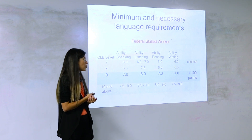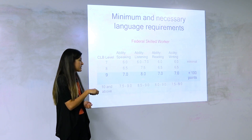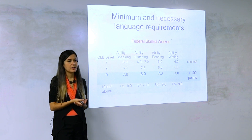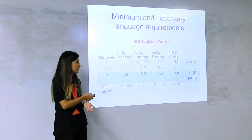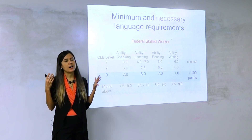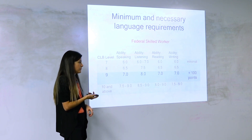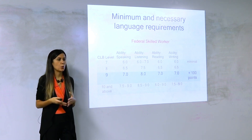Remember I said just one point difference in language can give you an extra hundred points. I call this the golden score. For IELTS, that's seven in speaking, eight in listening, seven in reading, and seven in writing — this equals CLB 9, Canadian Language Benchmark 9. The CELPIP equivalent would be nine out of 12. If you have CLB 9 — IELTS: 8 listening, 7-7-7, or CELPIP 9 — you can breathe and know you have a good chance of being invited.